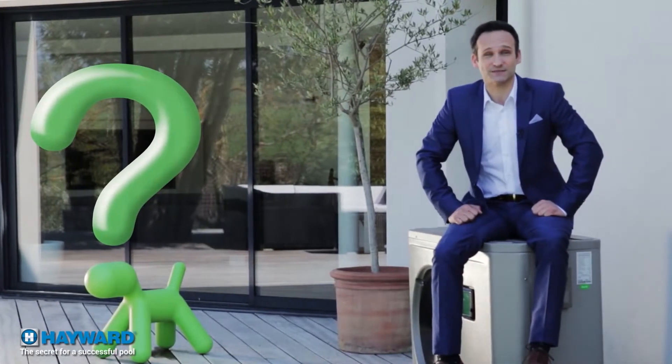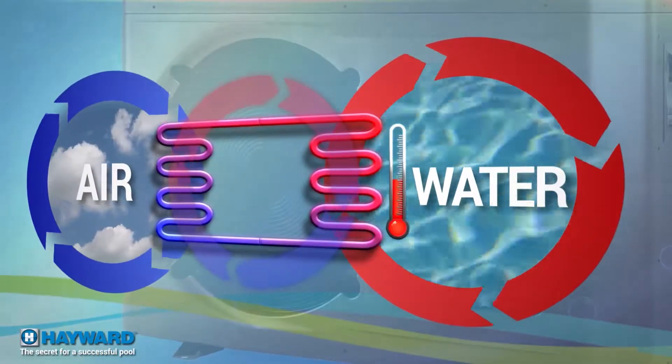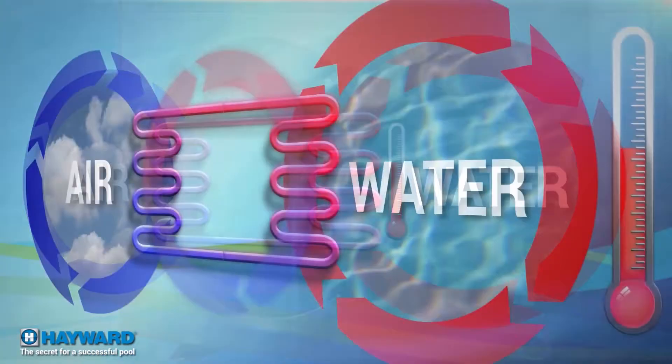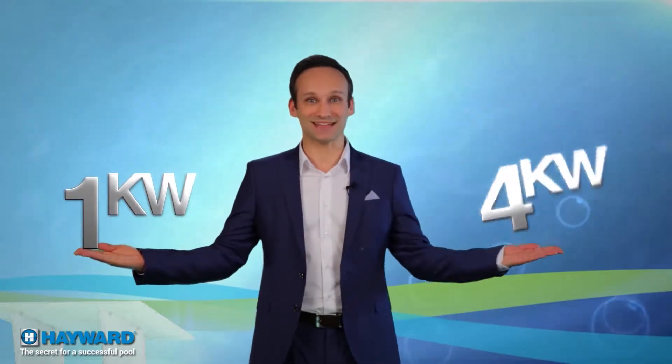By the way, why is it called a heat pump and how does it work? The principle is to transfer the calories from the surrounding air to the pool water in order to raise its temperature. In energy terms, the yield is optimum with a 4 to 1 ratio. This means that for 1 kilowatt of consumed energy, 4 will be returned to the pool — 4 to 5 times more than all other heating systems, plus a very satisfactory ecological result.